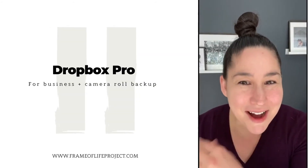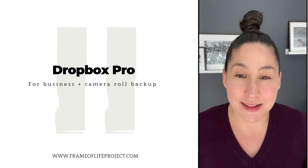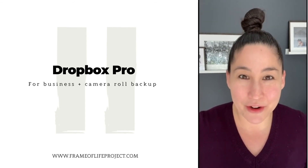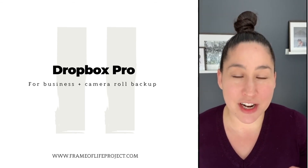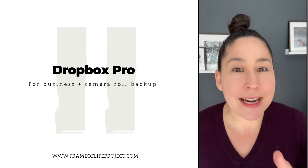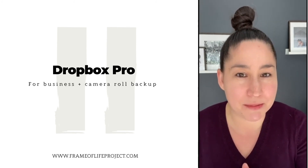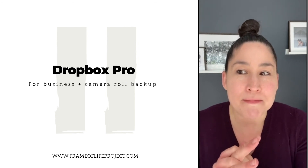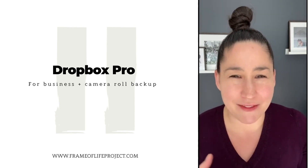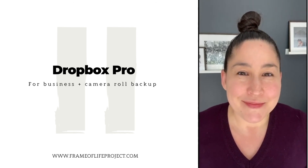Then I realized I also use Dropbox for my business, and I've been syncing my camera photos there too. So I actually have two cloud backups, because I really do want everything safe. My camera has a function where it automatically syncs to Dropbox into a camera uploads folder. I've been paying $120 there as well for a large backup — I think I have about three terabytes there too. So I might not need the Amazon Photos plan, but I like having both.